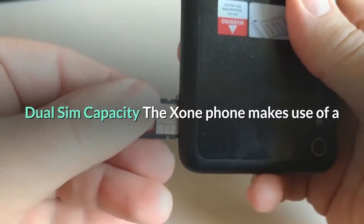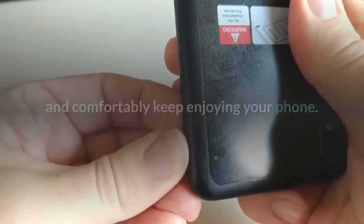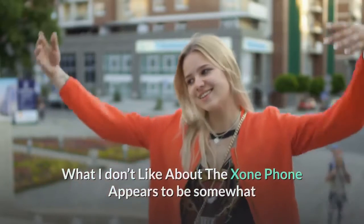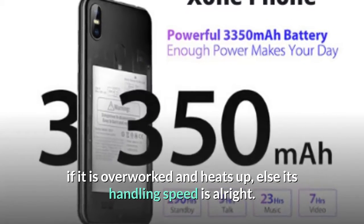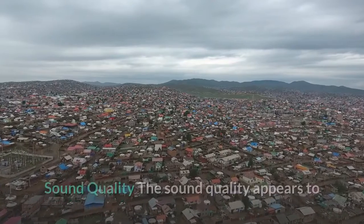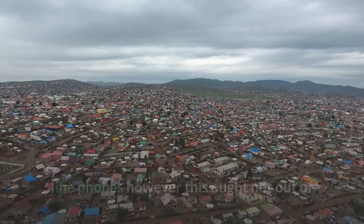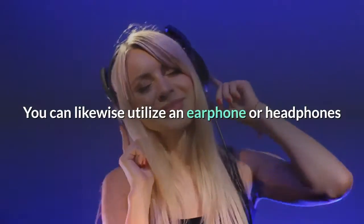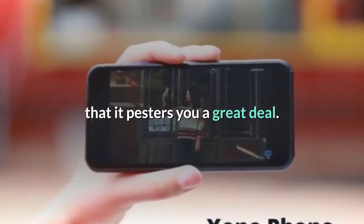Dual SIM Capacity: The Zone Phone uses a dual SIM port, so you can put two SIM cards in and comfortably keep enjoying your phone. What I don't like about the Zone Phone — Performance: The Zone Phone builds a slight delay if it is overworked and heats up; otherwise its processing speed is acceptable. Sound Quality: The sound quality appears to be somewhat poor compared to top-of-the-line phones, though this is expected given the modest cost. You can use earphones or headphones like Echo Beats to overcome this issue if it bothers you.